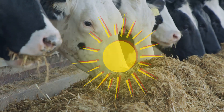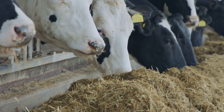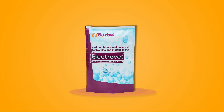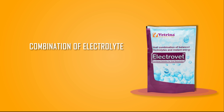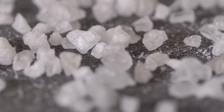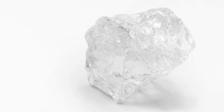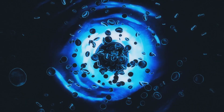To mitigate the negative impact of heat stress, electrolyte balance in the field is necessary. Electrobed is a balanced combination of electrolytes and instant energy to combat heat stress and support oral rehydration. Electrolytes like sodium and potassium maintain integrity of body cells and prevent stress.